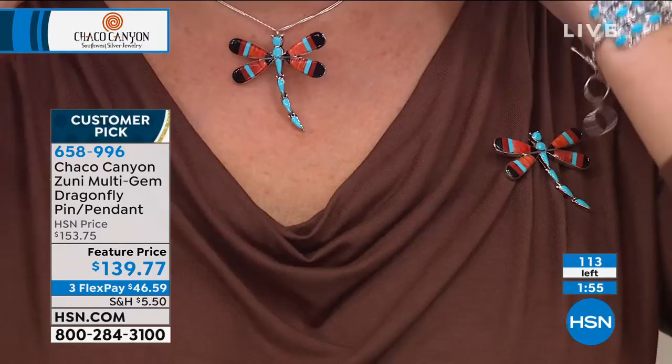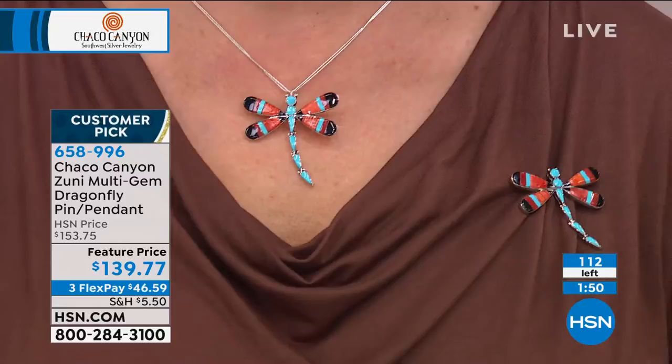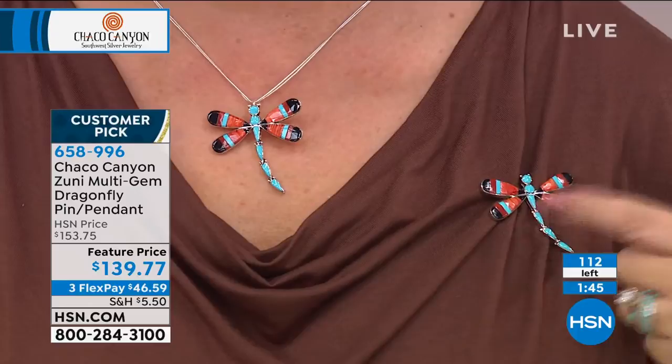I'm wearing it as a pin to show you what that looks like, and also showing you what the necklace looks like. It does not come with a chain, but you could use a liquid silver chain, a collar — you could do a lot of different things. This is really beautiful.